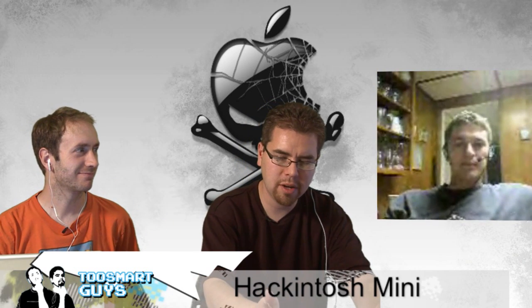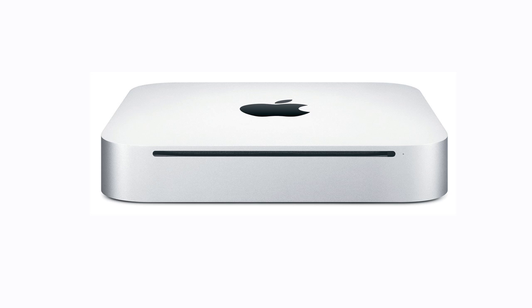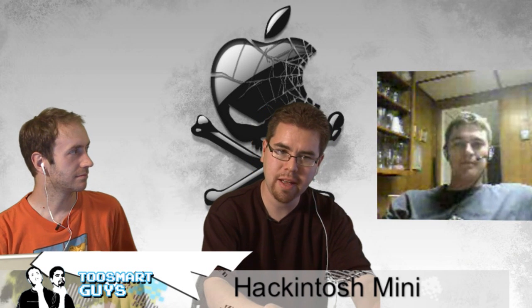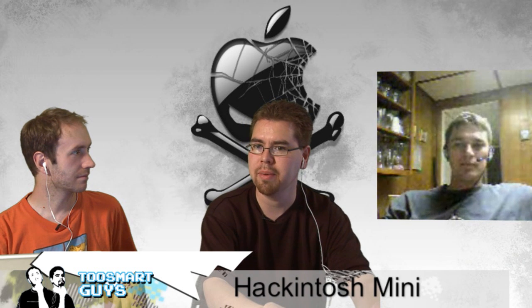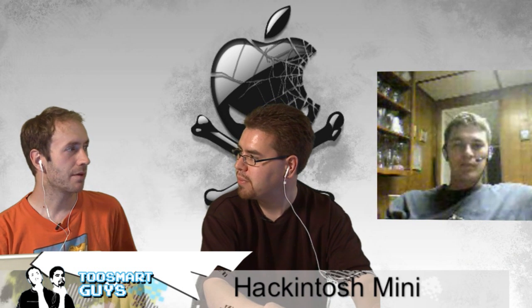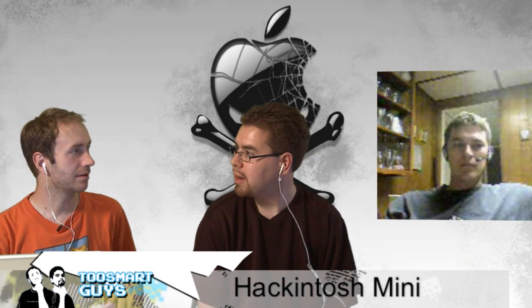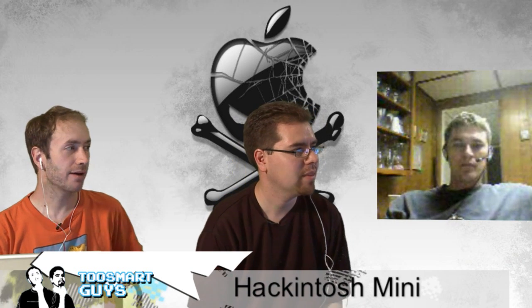We build our own stuff. In this case, we are building our own Mac Mini — PC hardware for much, much cheaper. This process will work on the vast majority of PCs made in the past year or two. So how much does a Mac Mini cost? The lowest one is about $700.